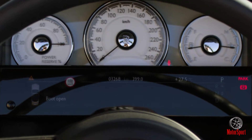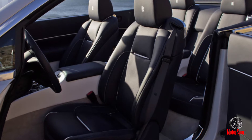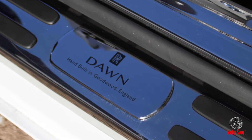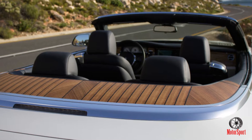The top folds down in about 20 seconds at speeds up to 31 miles per hour, so it doesn't take a panic stop to cover up in a squall. Rolls-Royce calls the mechanism's operation "The Silent Ballet" — a pretentious name for an impressive process.